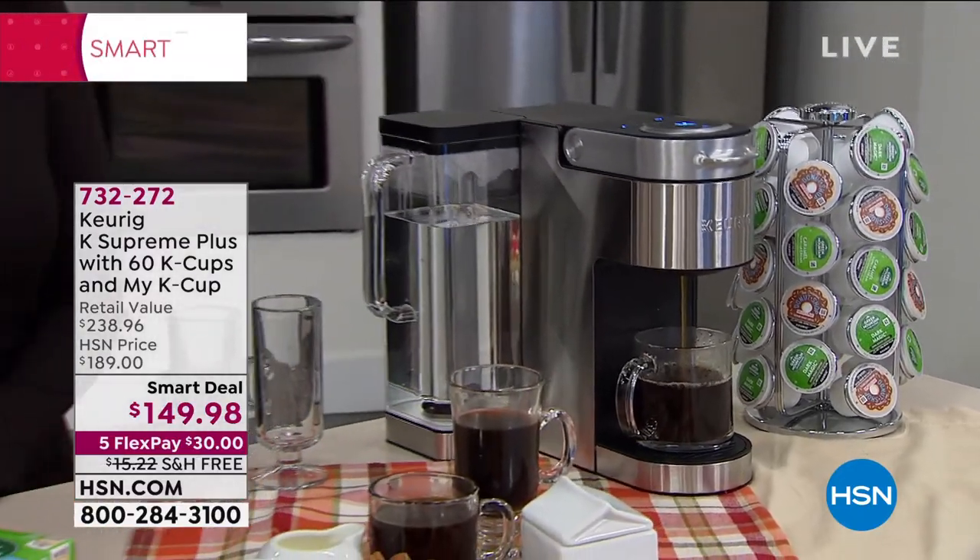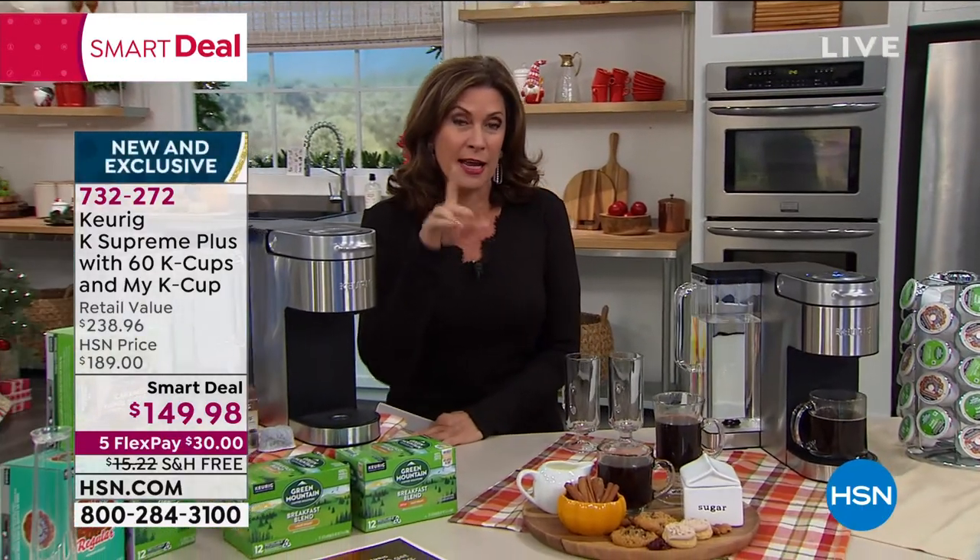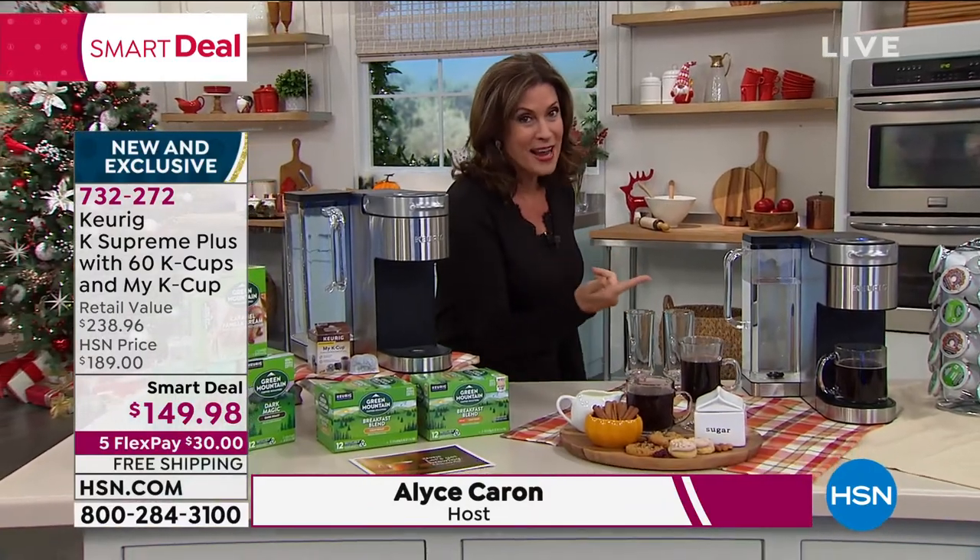That is done with the Oreo cookie crust on it, because if you tried that, that would win the food fight. I know it would win the food fight. And you know what it would go great with? A cup of fabulous Keurig coffee. We have it.